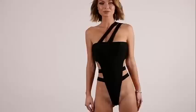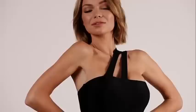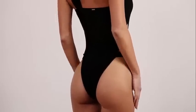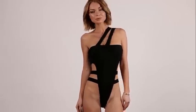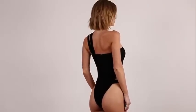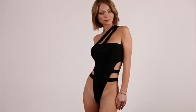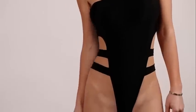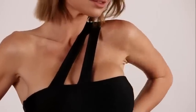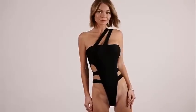Next one is just a stunning one-piece in black. It also has a high cut for a perfect fit to make your legs look longer and your waist slimmer, because of the smart design and the cut-out details. It has ultra cheeky bottoms. What I love about this suit is that it has elastic across the top to make sure it will stay in place and doesn't slide down.